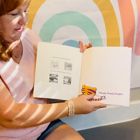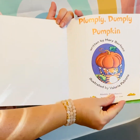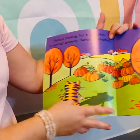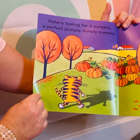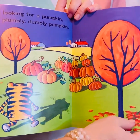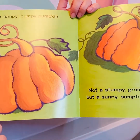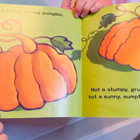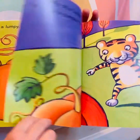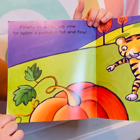Look at all those pumpkins there. Not a lumpy bumpy pumpkin, not a stumpy grumpy pumpkin, but a sunny, sumptuous pumpkin. Finally, on a twining vine, he spies a pumpkin fat and fine.